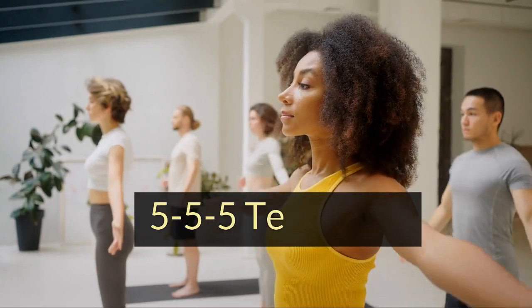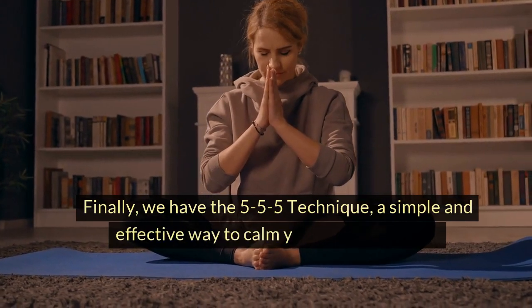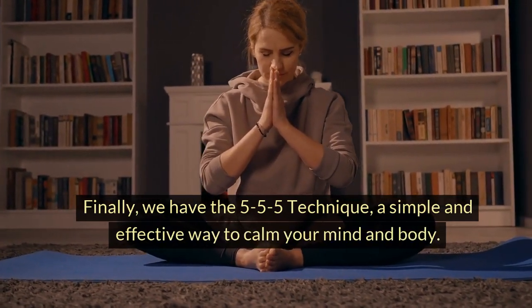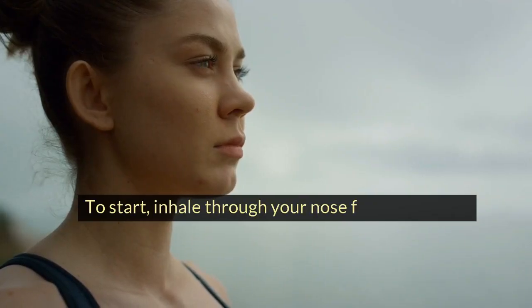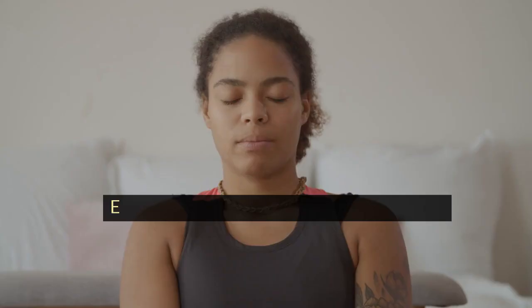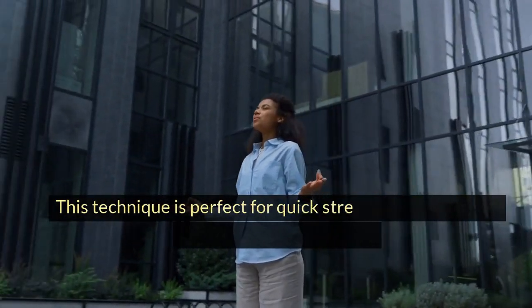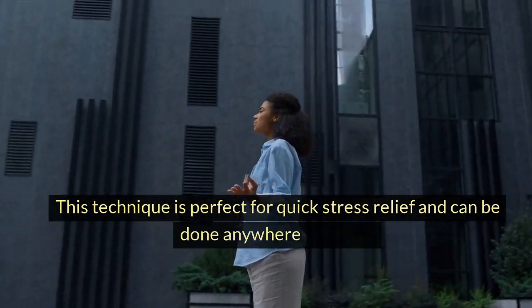5-5-5 technique. Finally, we have the 5-5-5 technique, a simple and effective way to calm your mind and body. To start, inhale through your nose for a count of 5. Hold your breath for a count of 5. Exhale through your mouth for a count of 5. This technique is perfect for quick stress relief and can be done anywhere, anytime.